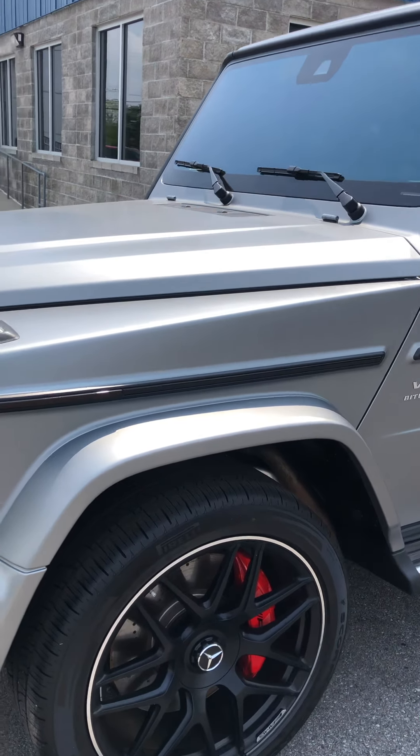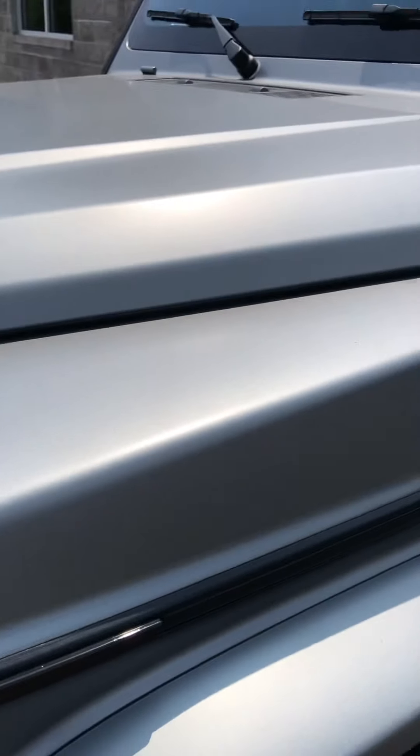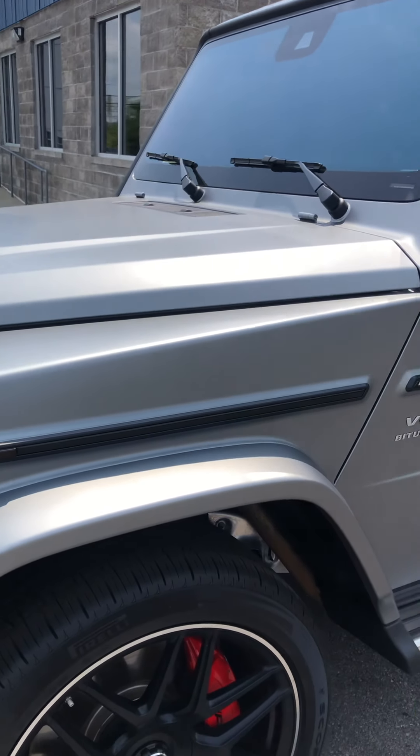This is the all-new redesigned. I want to start off right off the bat with the matte finish. They only have three of those finishes in this 2021 version, and this is the matte silver. They actually have a really fancy name for it.